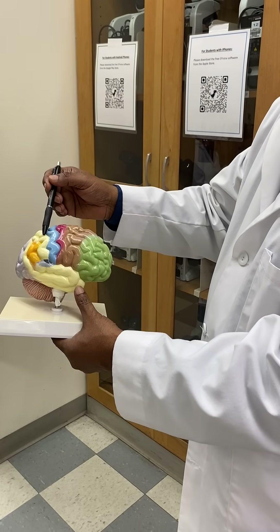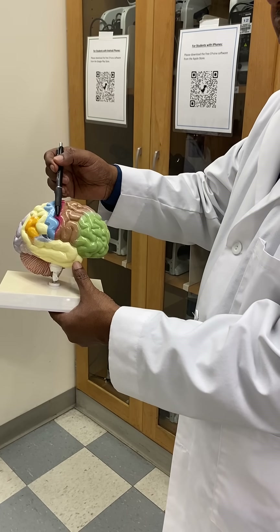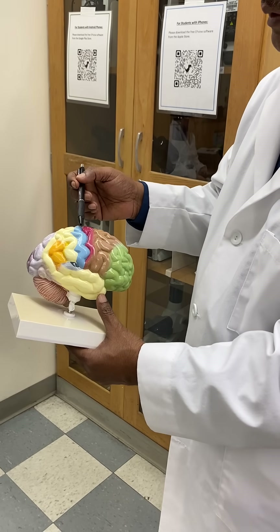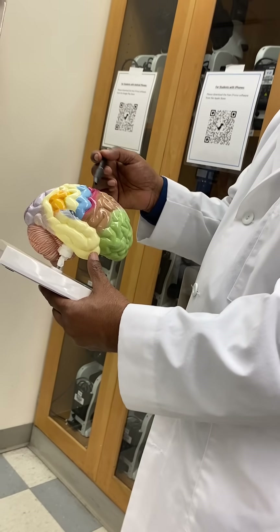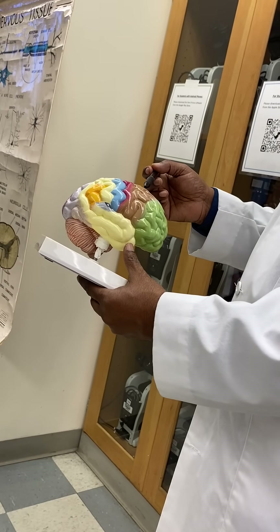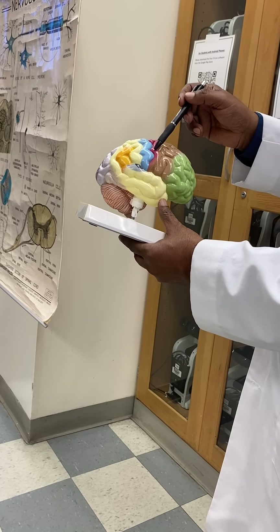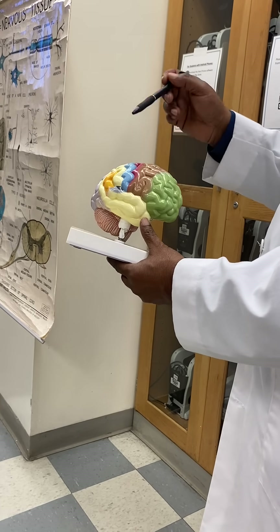The bulges are called the gyrus and the grooves are called the sulcus. Here you can see two important gyri dividing the frontal lobe. In the middle you can see this red one, which is called the pre-central gyrus, and over here the blue one is the post-central gyrus.